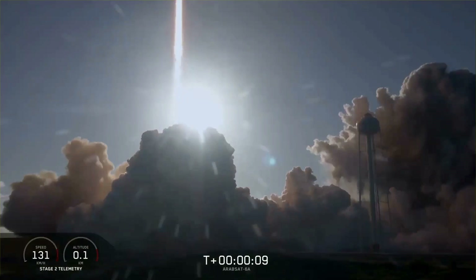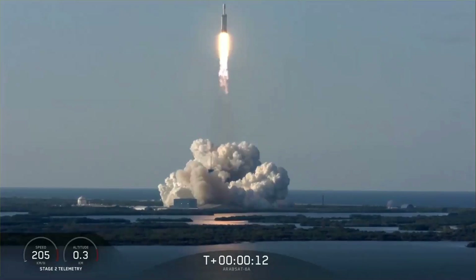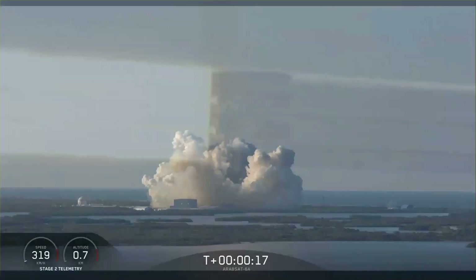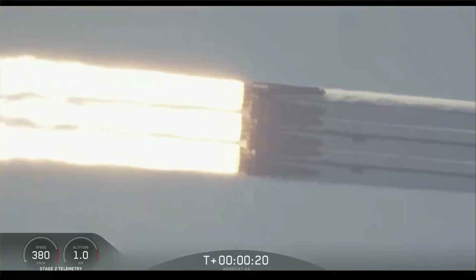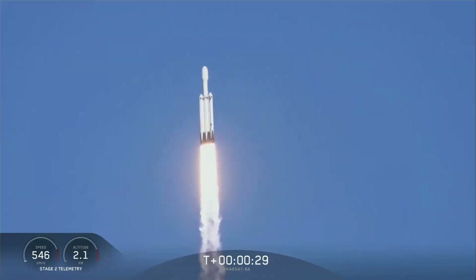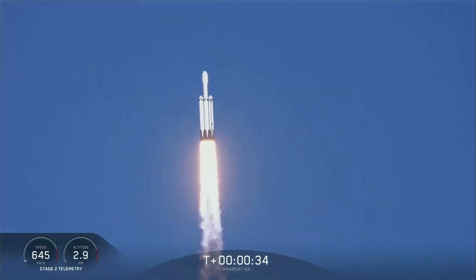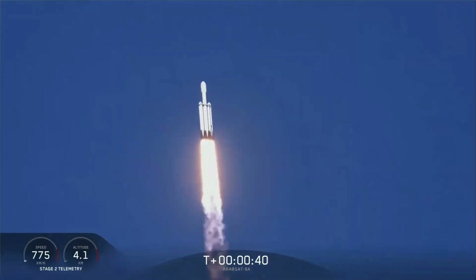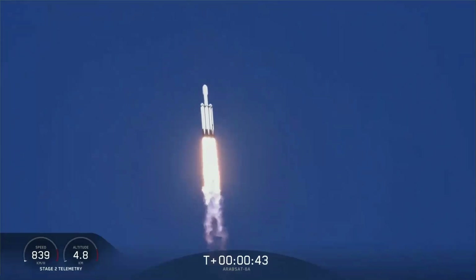Vehicles with power. Center core beginning deep throttle. Center core at deep throttle. T plus 33 seconds into flight. Under the power of 5.1 million pounds of thrust, Falcon Heavy is headed to space. We're throttling down at T plus 40 seconds to prepare for maximum dynamic pressure.